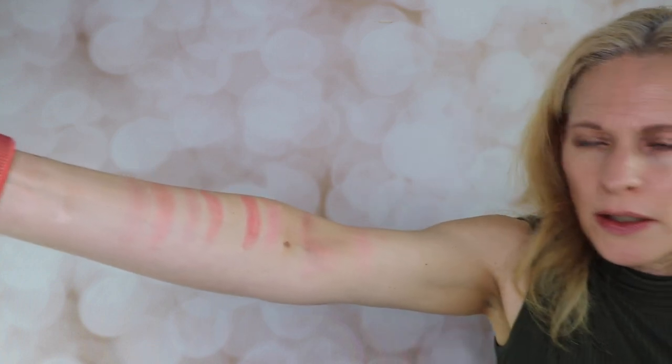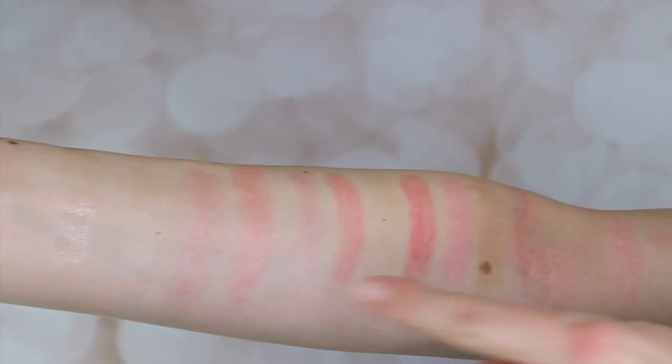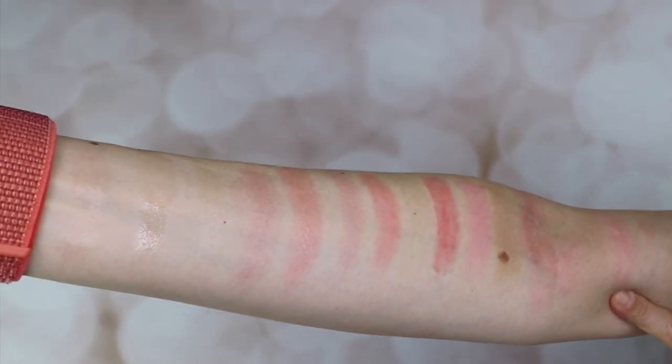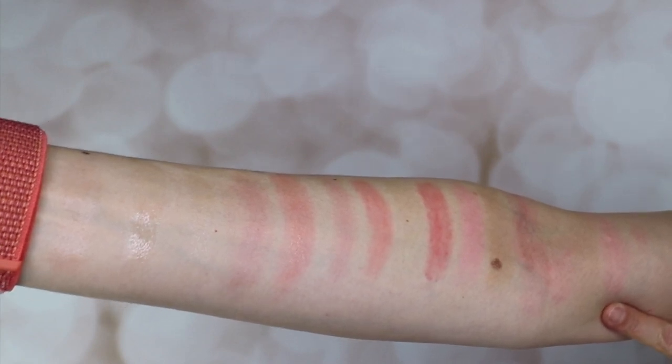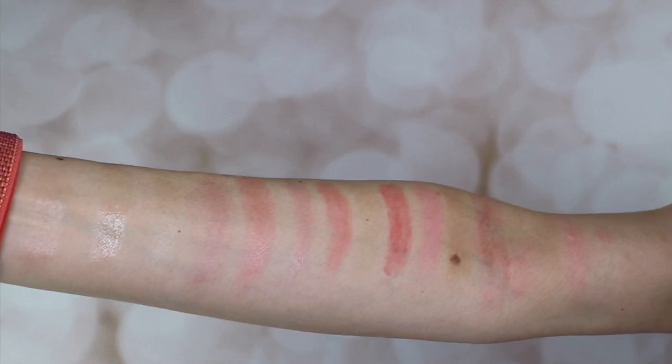So here are the swatches starting from this area all the way to that. And I will just pick up the product and show you what each product is.